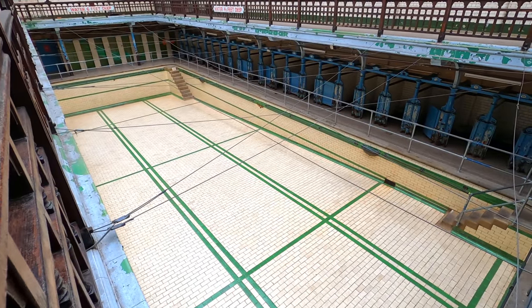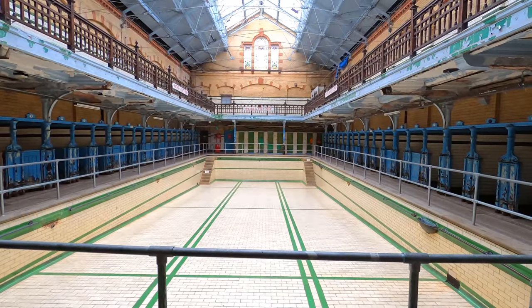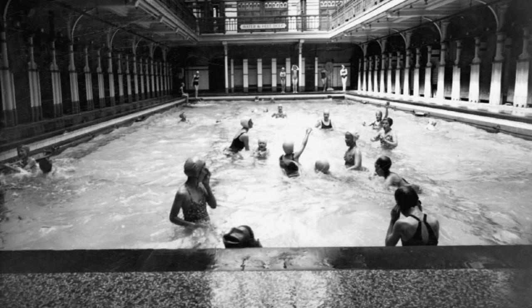However, despite being the smallest pool and having third-class water, at least for a short period in the bath's history, hundreds of local women learned to swim in this very pool — including a lady called Sunny Lowry. And we're going to look at her story now.